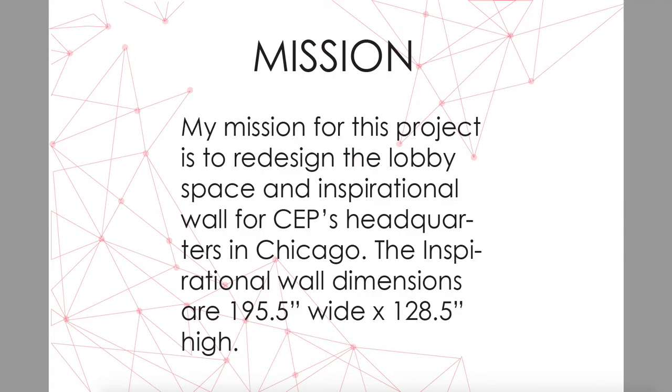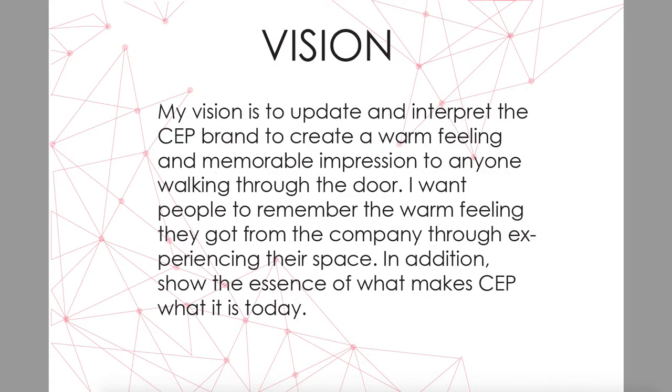The inspirational wall dimensions are 195.5 inches wide by 128.5 inches high. My vision is to update and interpret the CEP brand to create a warm feeling and memorable impression to anyone walking through the door and space itself. I want people to remember the warm feelings they got from the company through experiencing their space and design, and to show the essence of what makes CEP what it is today.